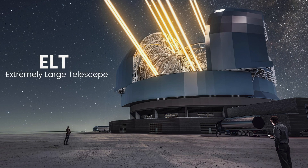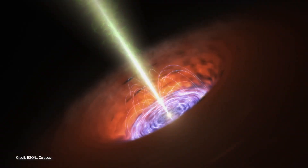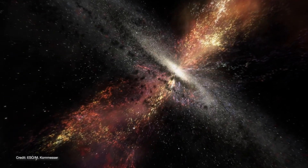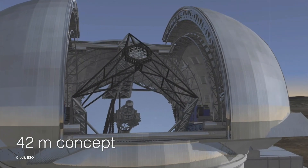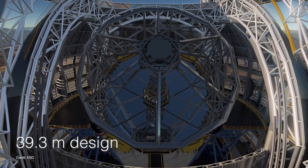The Extremely Large Telescope is not just another observatory — it is a quantum leap forward in our quest to understand the universe. Designed and spearheaded by the European Southern Observatory, the ELT will become the world's largest optical telescope, boasting a staggering 39.3-meter-wide primary mirror.